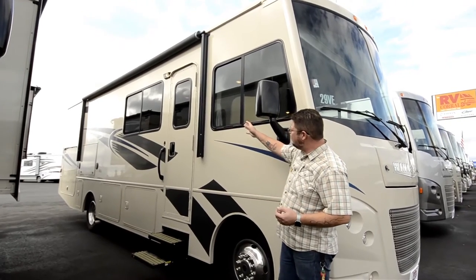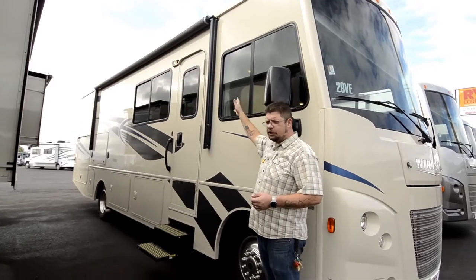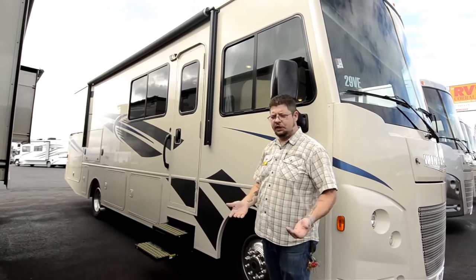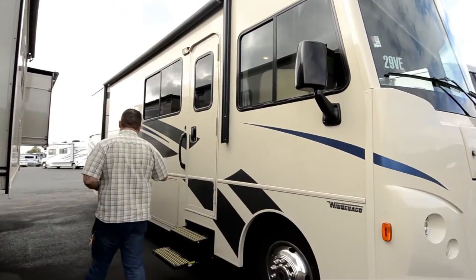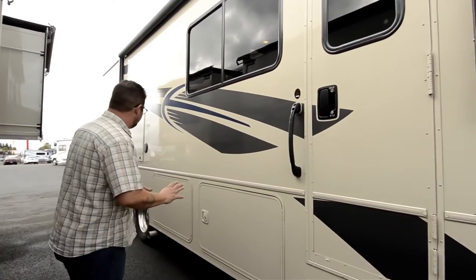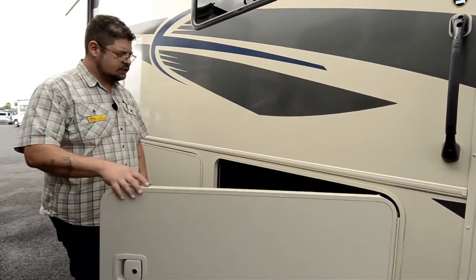One of the first things I want to point out is you've got a nice big awning outside on this one. This is all push-button electric — you're going to operate it from the inside, very simple and easy to use. That's important because on this particular coach you have several elements of entertainment out here that you're going to be able to use under this awning, and you've also got this great storage space.